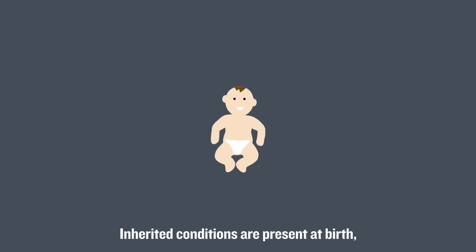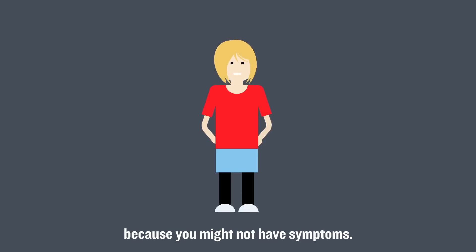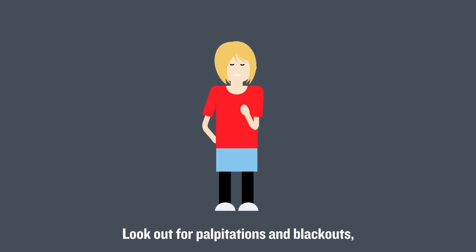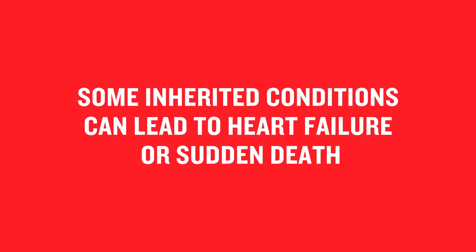Inherited conditions are present at birth, but can go undetected until later in life. They can be harder to spot because you might not have symptoms. Look out for palpitations and blackouts, especially if you have a family history of heart problems. Some inherited conditions can lead to heart failure or sudden death.